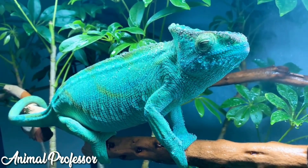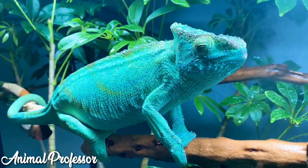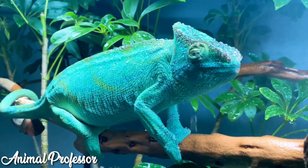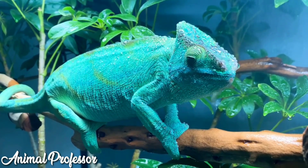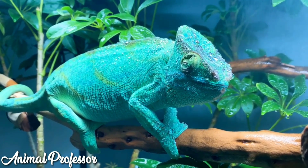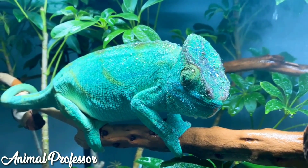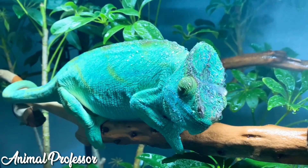Chameleons are animals from the lizard family. Lizards themselves fall into the category of reptiles. Most reptiles have features such as scales that cover their bodies, but their scales are not the same as fish scales. Apart from chameleons, types of reptiles include crocodiles, turtles, snakes, lizards, komodo, monitor lizards, and others.